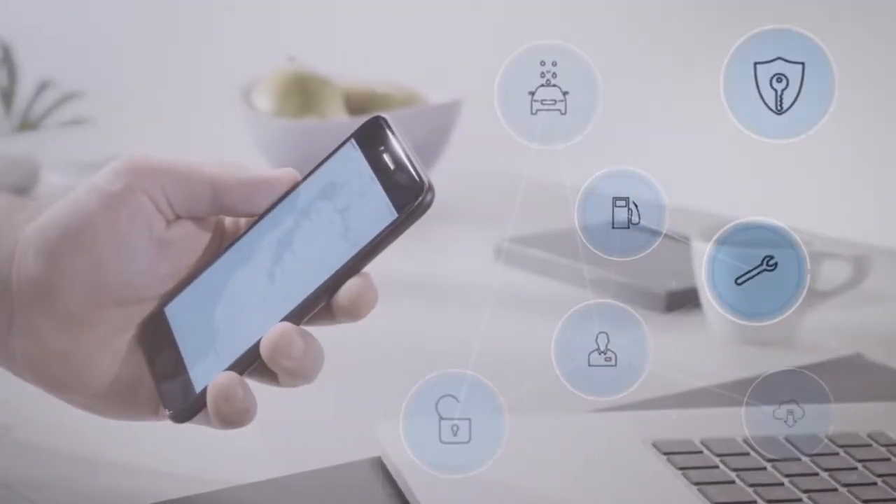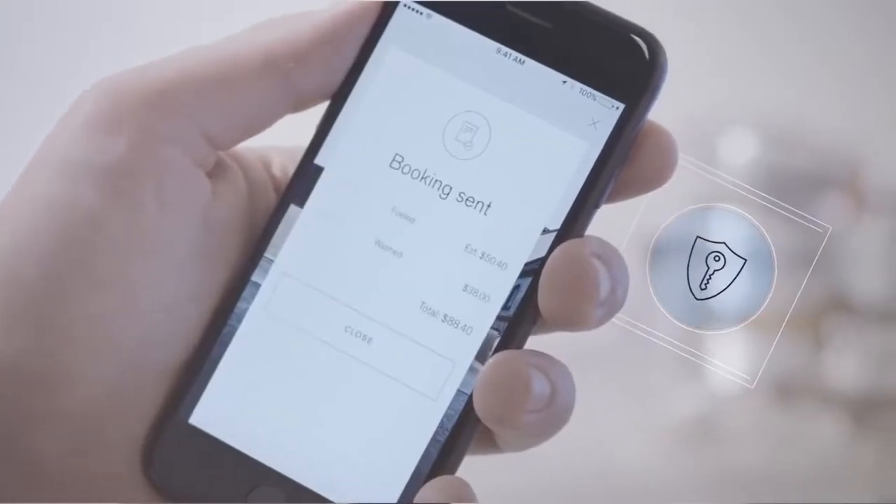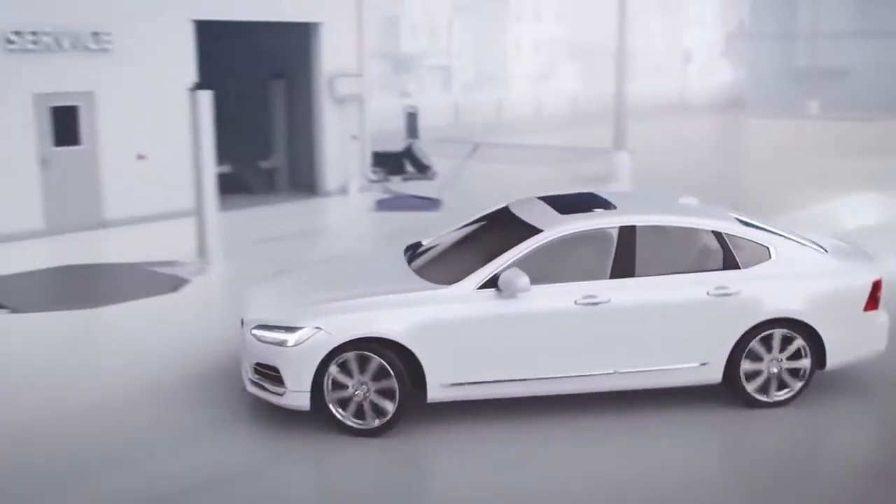Through the Volvo Concierge app, you can send your car to any location by providing a secure digital key to an authorized Volvo Concierge driver.